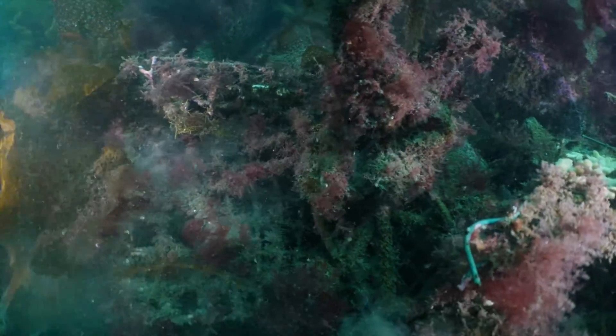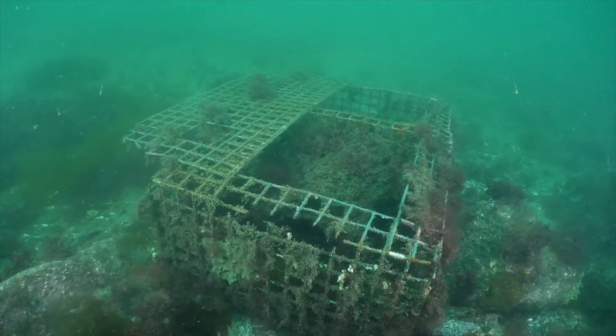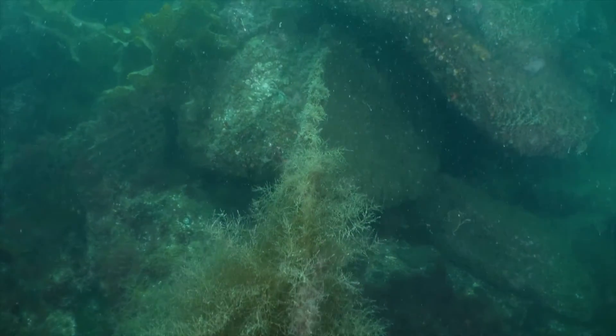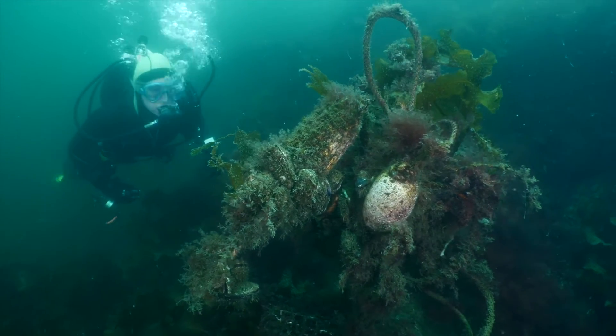Unfortunately, even down here, there are signs of humanity's presence everywhere we go. Twisted balls of line and broken lobster traps are scattered across the bottom. The PVC coating on the traps eventually breaks down and ends up in the sediment, and the line can entangle marine mammals.